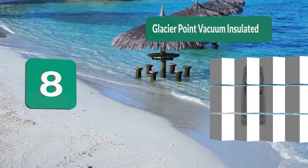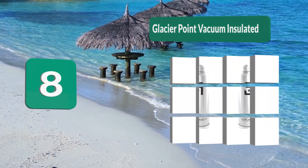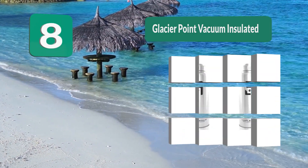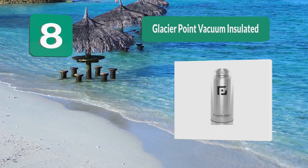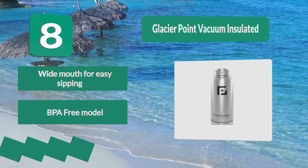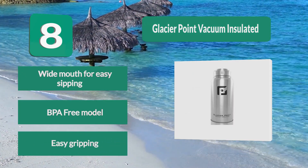Number 8: Glacier Point Vacuum Insulated. Comes with the ability to keep your drinks cold for 24 hours and hot for up to 12 hours. It weighs only 32 ounces, making it effortless to carry around at any given time. Carry this bottle to the running field, biking outing, or swimming competition. Stylish body construction, comfortable in handling.